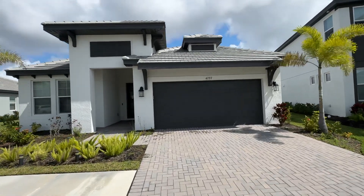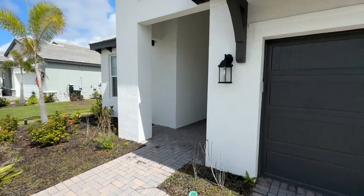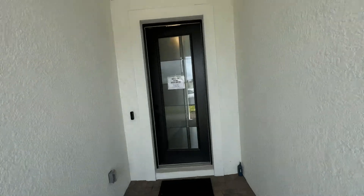We are at 4737 Antrim Drive — one word, Antrim — in Sarasota. I'm going to do a quick walkthrough for you. I'm doing an open house today. Let's go on in.